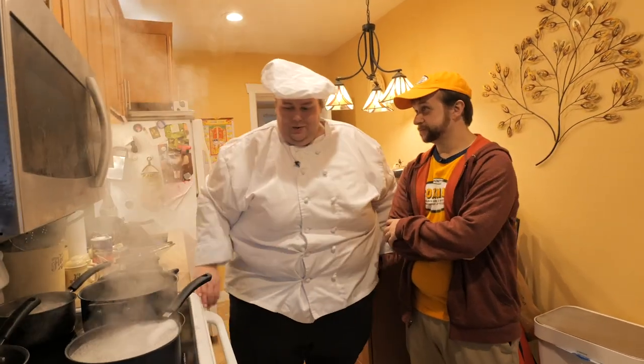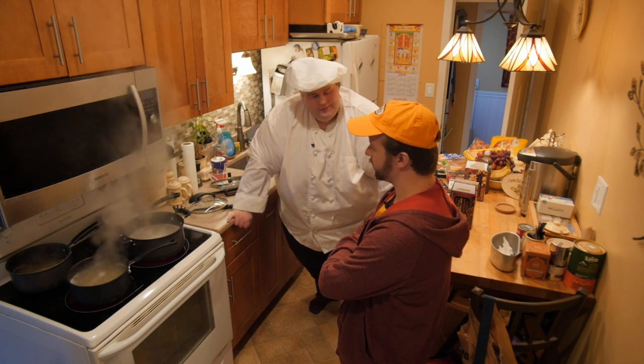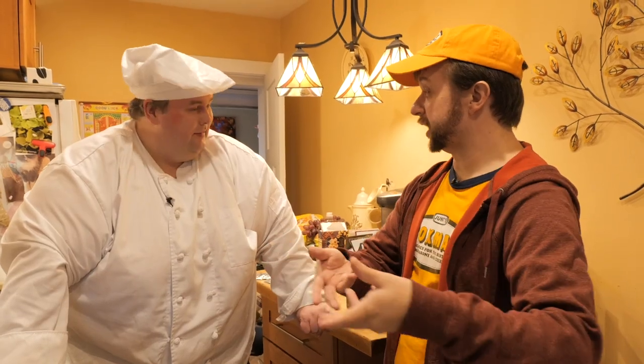I used to be a busboy at this coastal restaurant down the street when I was 16. I was like an MVP busser. I would do this very obnoxious thing where if a waitress was carrying a bunch of dishes away, I would actually go and intercept them so she was free to go to the next thing.